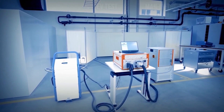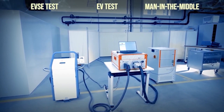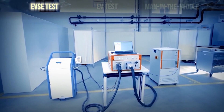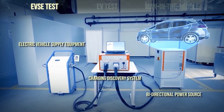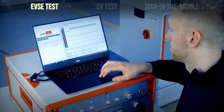The charging discovery system can be used in three ways: EVSE test, EV test, and man-in-the-middle testing. EVSE test uses the CDS in combination with a bidirectional power source to emulate any type of EV and battery, making it possible to test EVSE under real-world conditions.